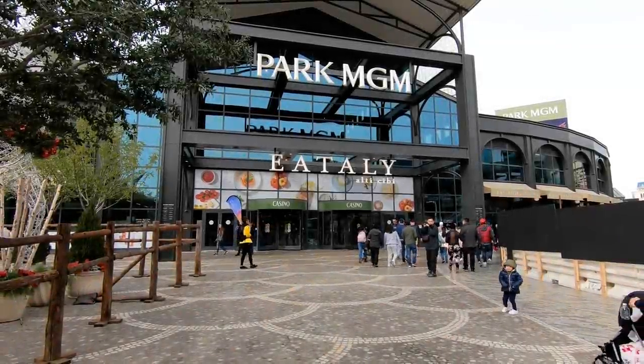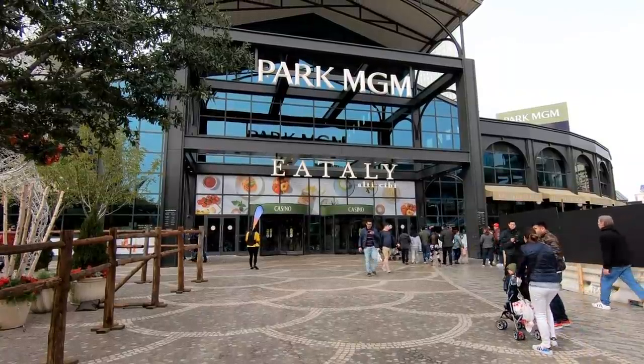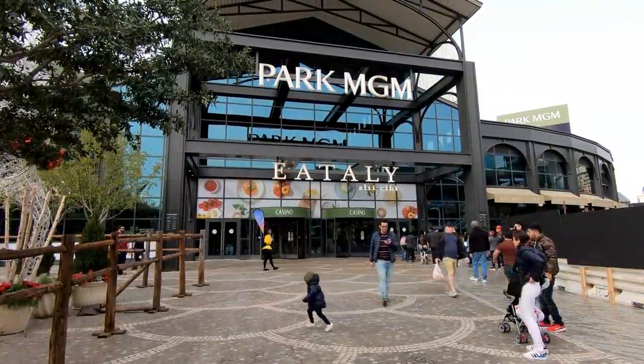Hello everyone and welcome to Retail Archaeology. Today we'll be taking a look at Eataly, a chain of Italian markets that has locations all over the world.